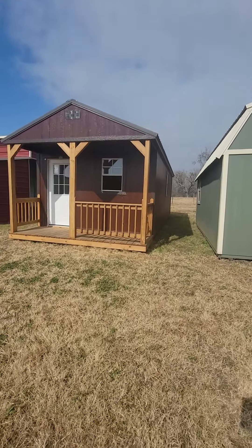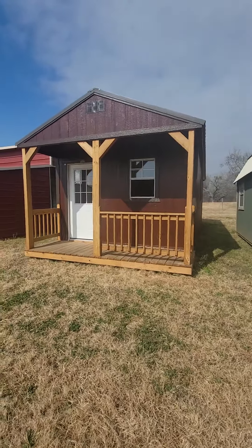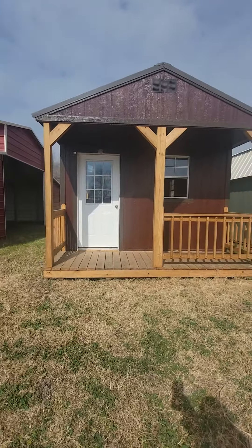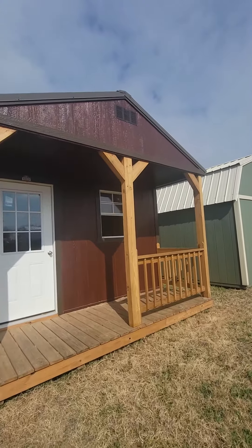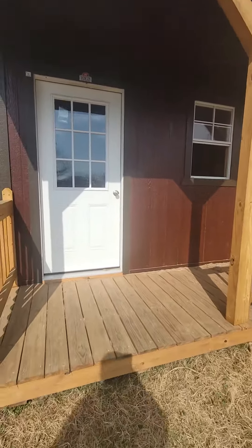Hey, this is Callie Valentine, Authorized Dirksen Dealer here in Floresville, Texas. I wanted to show you this 12 by 32 urethane cabin. This one has the four foot porch, a nine light door, and three of the two by three windows. This one does have the standard 5/12 pitch with a vent up there to help keep out that Texas heat.